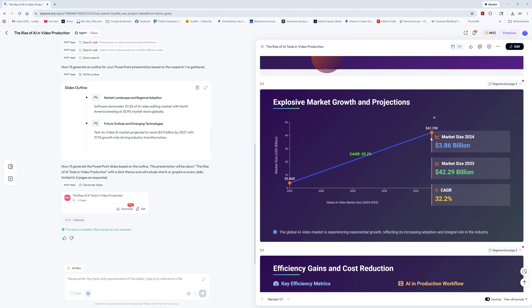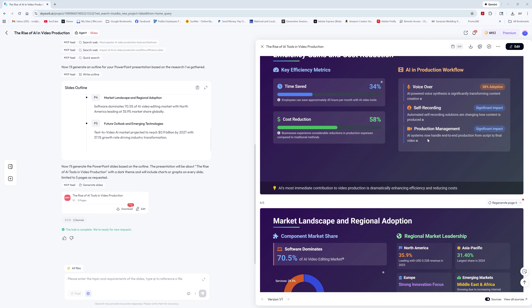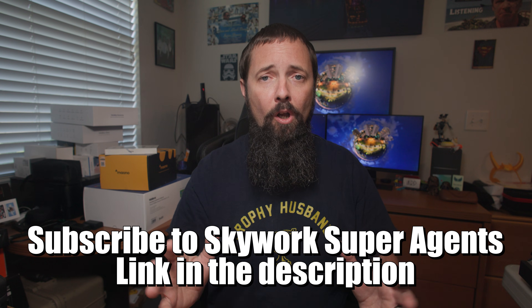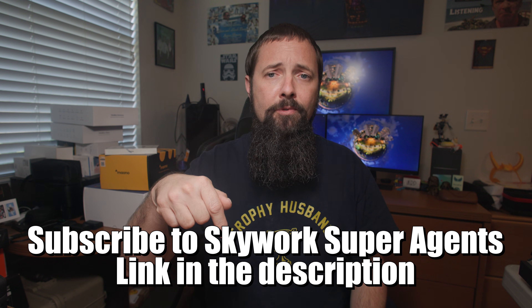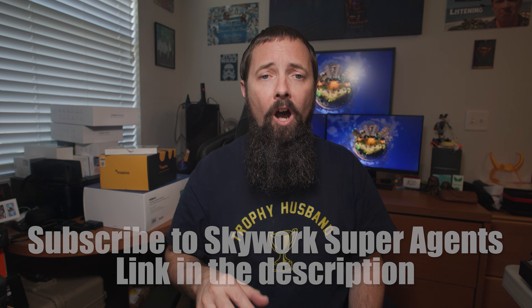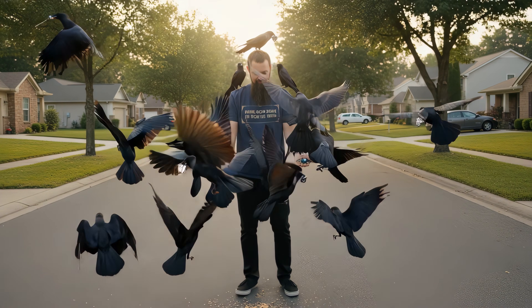So here's the deal: if you're ready to stop working harder and finally work smarter, Skyworks Super Agents is worth checking out. Skyworks gave me a discount code to share with my audience — you can subscribe through my link in the description to get up to 20% off. Trust me, after using Skyworks, you'll have so much free time you might actually finish that hobby you started during quarantine.